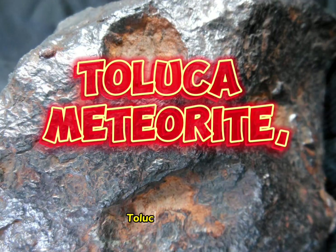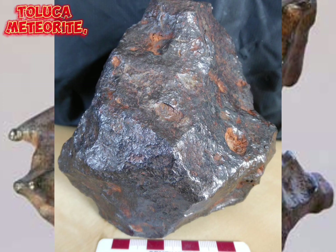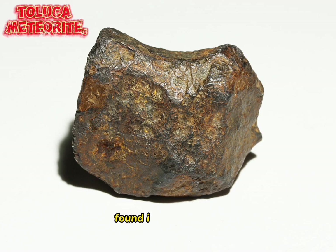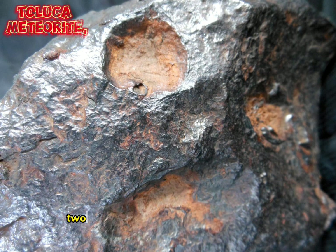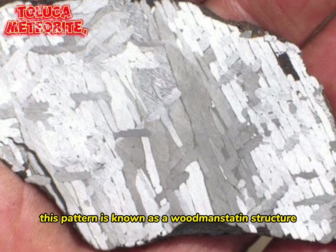The Toluca meteorite is an iron meteorite found in 1776 in central Mexico near Toluca. It has approximately 91% iron and 8% nickel, classified as IAB. This iron meteorite was once the core of a planetesimal. As the meteorite cooled, two different iron-nickel alloys separated, forming alternating bands on the meteorite's polished surface. This pattern is known as a Widmanstätten structure.